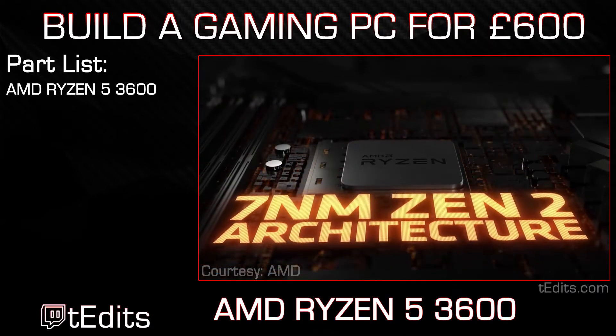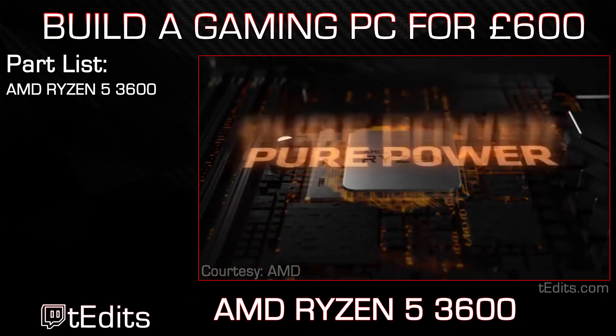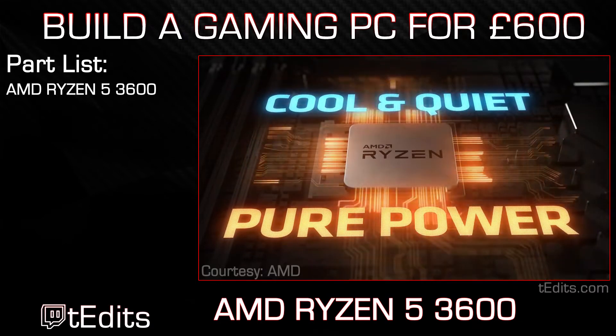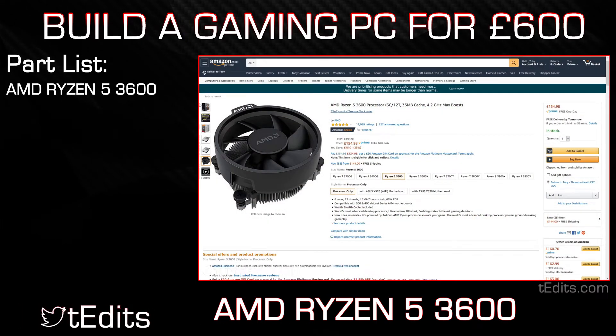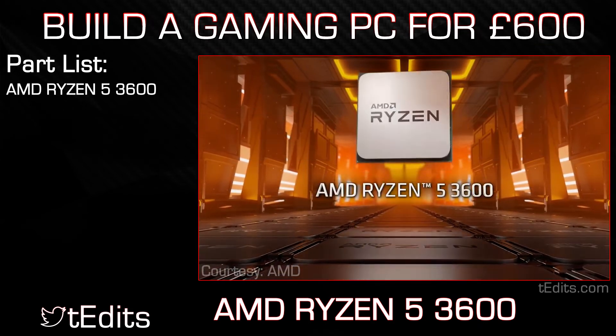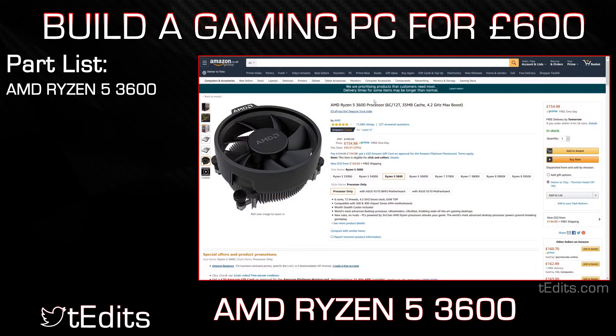In addition, this is a 7nm processor which also supports PCI Express 4.0, so you won't have to upgrade the processor anytime soon. In the box, you will also find a Wraith Stealth cooler, which AMD issue as standard for most of their processors now, which means you won't have to go and buy an aftermarket cooler. So overall, the AMD Ryzen 5 3600 is the way to go for this build since it offers great performance at such a competitive price and it is also future-proof.